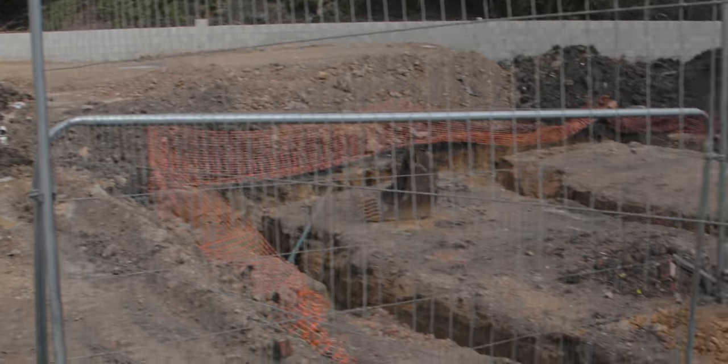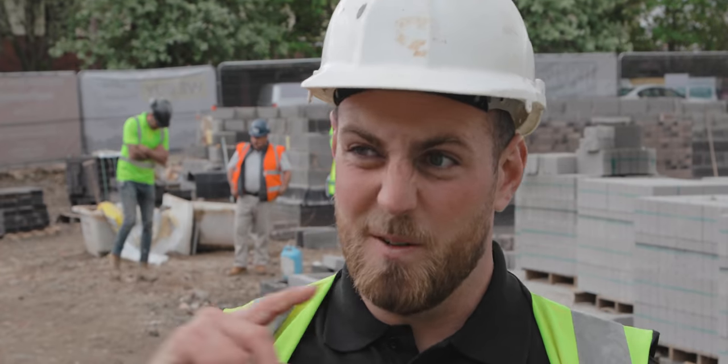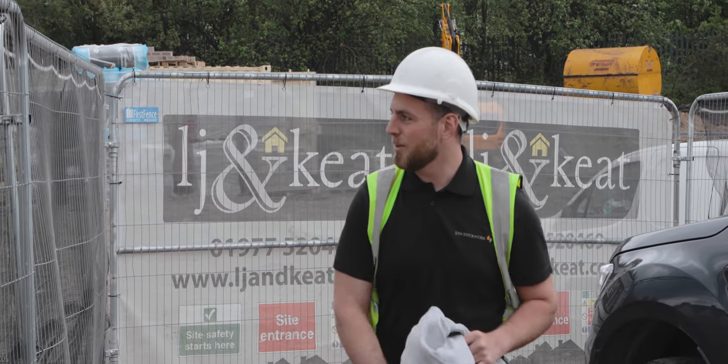Right, that's our bit done on this Castleford job. Craig's happy, I'm happy, lads are happy, we're making progress. Going to go get some dinner now, head over to my refurb project, and then go measure up for some steels at another project that we've been asked to do.